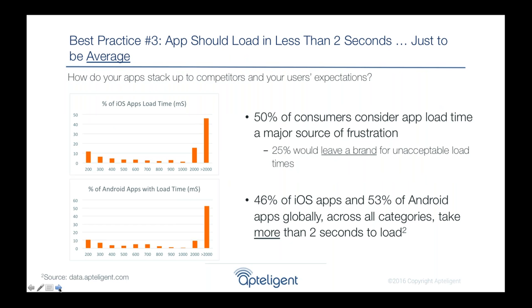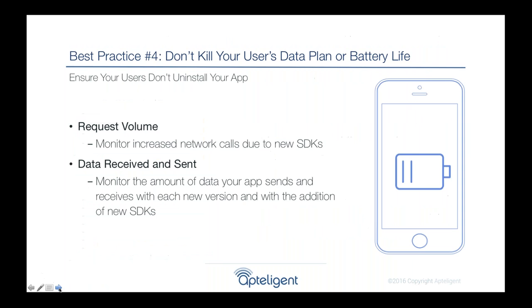Another key metric coming from top-tier apps is app load time. We found a high correlation between how long it takes for your app to start up and user engagement. If you tap that app icon and wait 5 to 10 seconds for it to start, you'll stop using it and find a competitor's app. Surveys show 50% of consumers consider load time a major source of frustration, and a quarter would leave a brand entirely just because their app took too long. Major customers track this and aim for below 2 seconds.